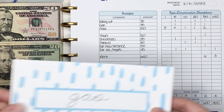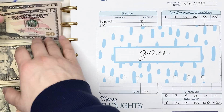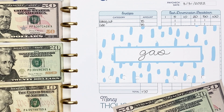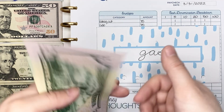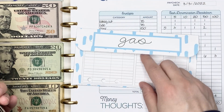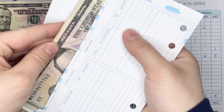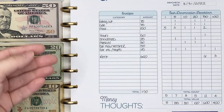Next, we're going to stuff my gas envelope, and again that's getting $75 — in a $50 bill, a $20 bill, and a $5 bill. So we have $50, $70, $75. I will update this envelope to mark the deposit and then the removal of that $5 bill after I'm done with this video.